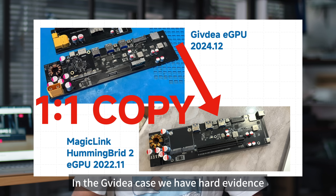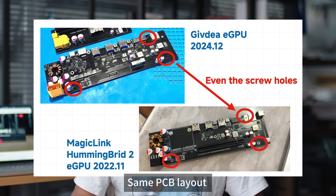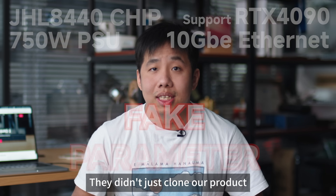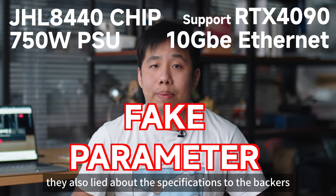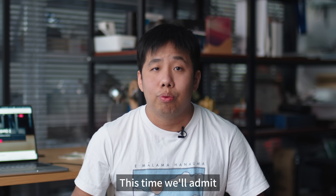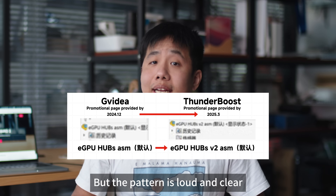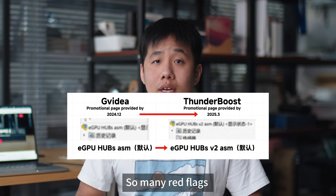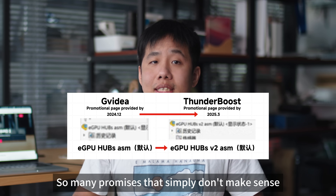In the GVDS case, we have hard evidence — they copied our Hummingbird 2 design, same PCB layout, same parts, same engineering flaws. They didn't just clone our product; they also lied about the specifications to backers. This time, we'll admit we don't have physical proof yet, but the pattern is loud and clear. So many red flags, so many unanswered questions, so many promises that simply don't make sense financially.